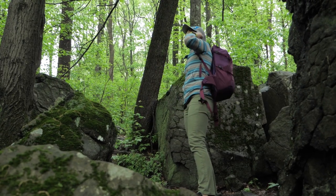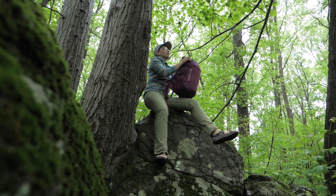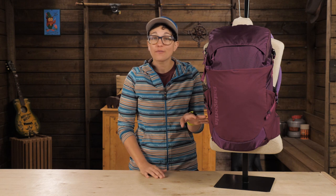It is the perfect size for a long day hike, an afternoon of bouldering or commuting to and from work every day. And it fits in anywhere. Find your adventure with the Patagonia Women's Nine Trails 26 liter pack.